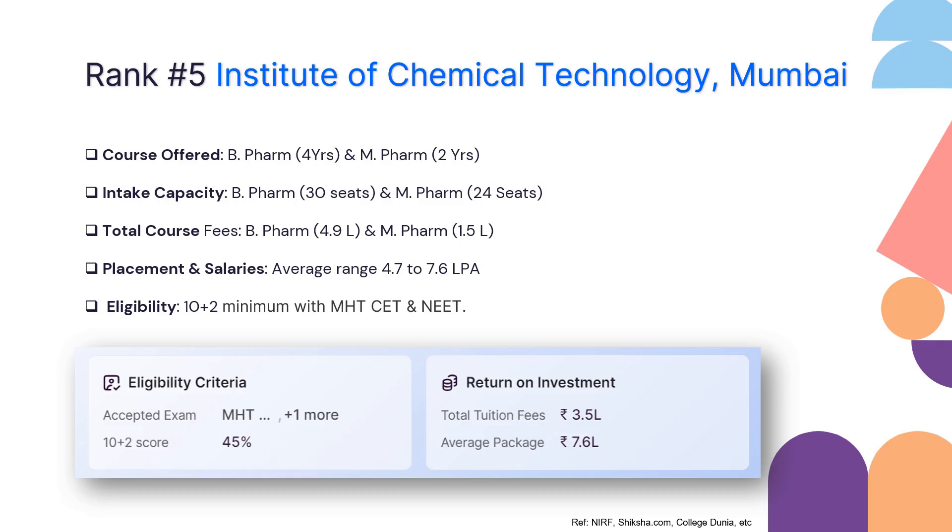When it comes to placement, ICT Mumbai has good figures of 4.7 to 7.6 lakhs per annum. For eligibility and entrance, they require 10+2 completion with a minimum of 45 to 50% marks. They accept MHT-CET — that is Maharashtra CET — as well as NEET, along with good scores in those exams.